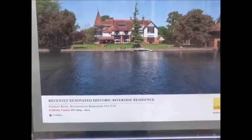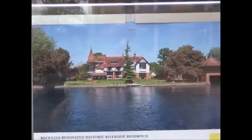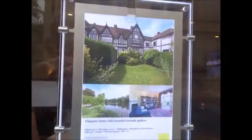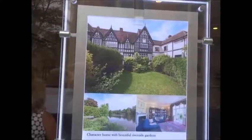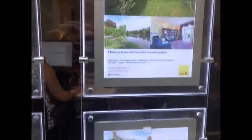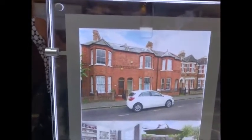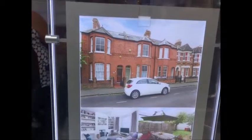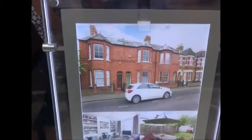Here's the price of some of the properties — that property has a price tag of about eight million pounds riverside. One million one hundred and ninety-five thousand for another. There's a sought-after location. Price reduction on one — four bedrooms, eight hundred and fifty thousand pounds.